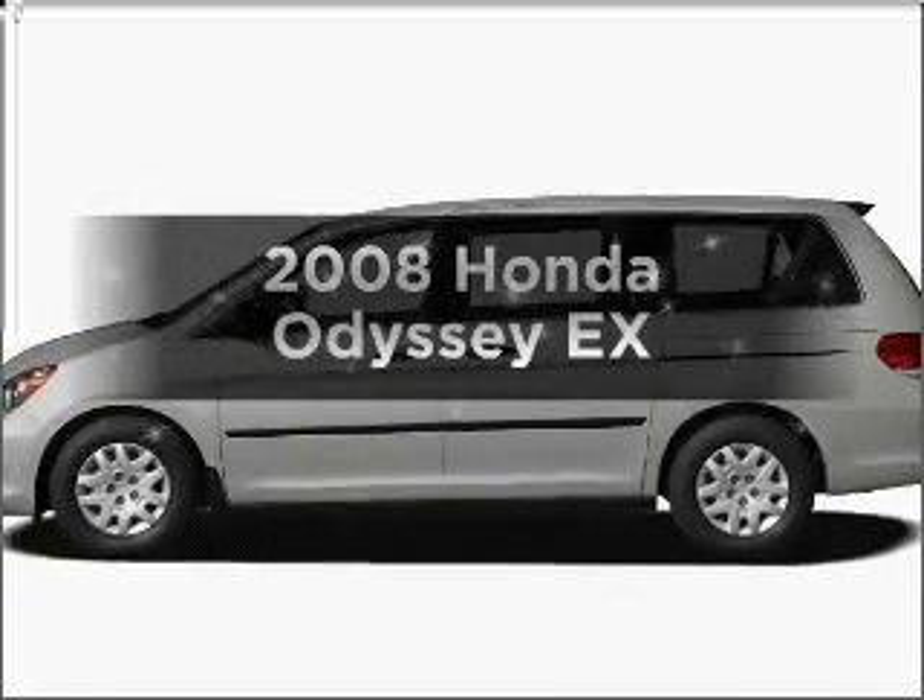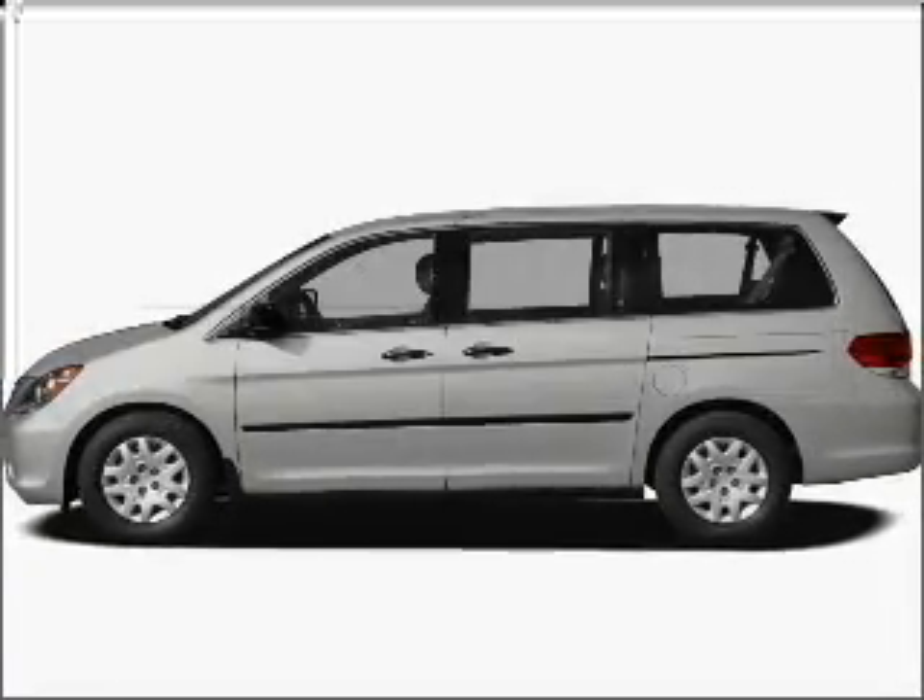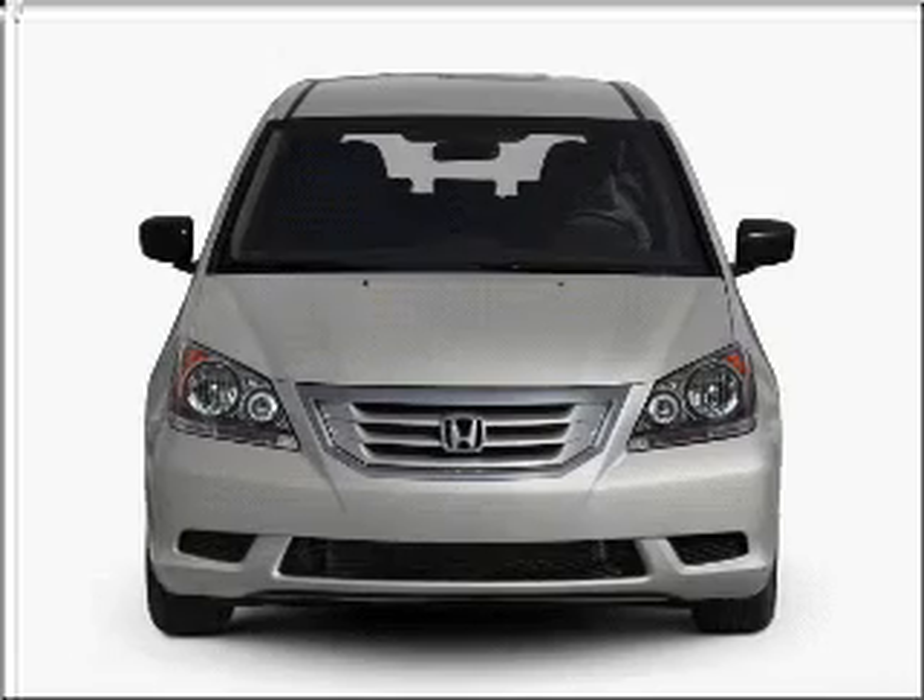Check out this 2008 Honda Odyssey. If you're looking for an automobile with great attributes, look no further.